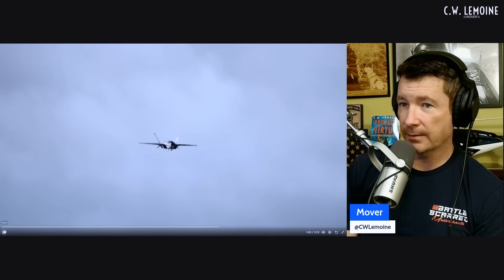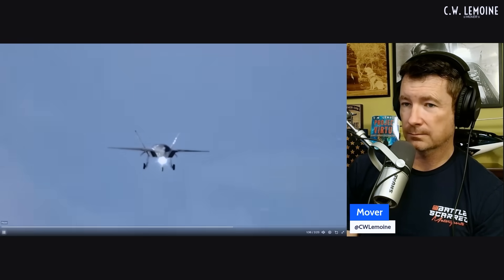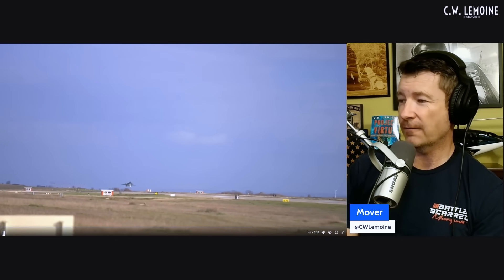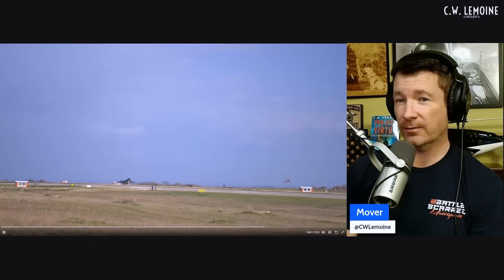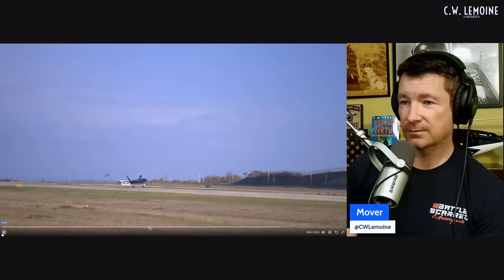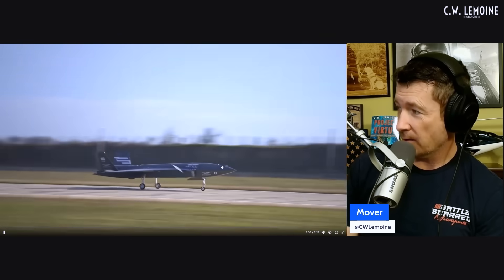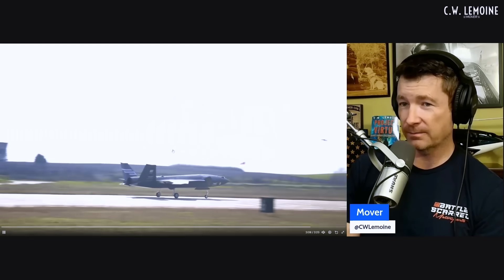That is the landing gear coming out — three down and locked. I wonder if someone takes control here or if it does everything, if it lands itself, or if it could have somebody land it or land itself. It's a very short video of them testing the IRST. I also wonder if there will eventually be variants — will they have the EOTS on the bottom and the IRST on the top and have both, like a full sensor suite?